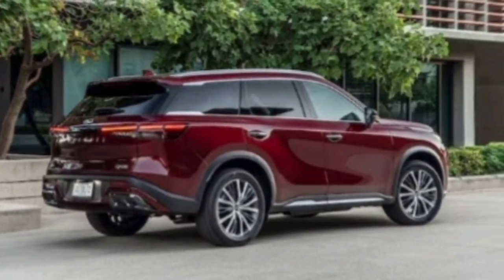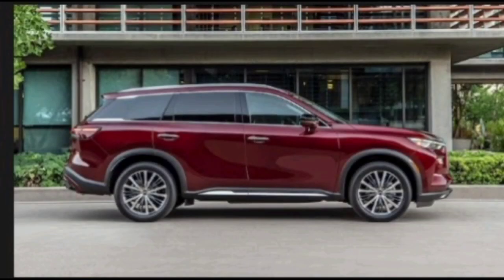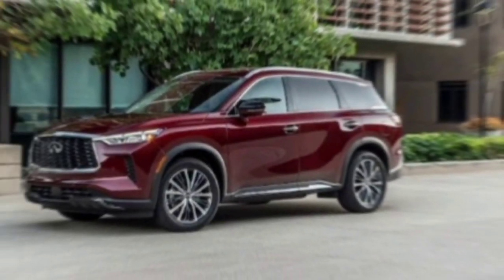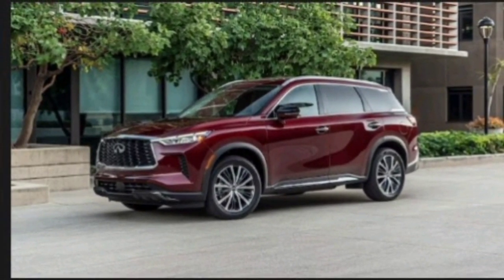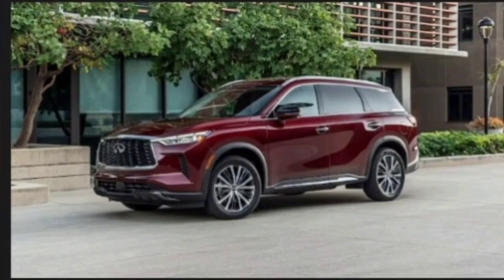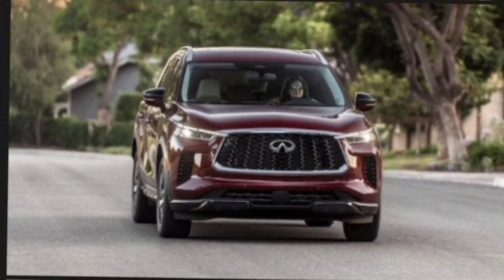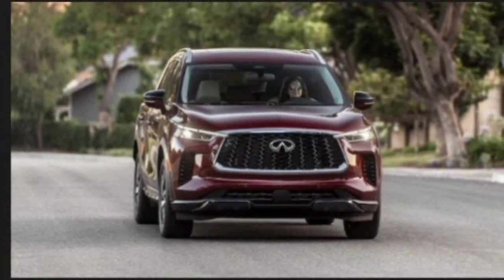If you're in the market for a luxurious and well-rounded SUV, the 2024 Infiniti QX60 should definitely be on your short list. It offers a compelling blend of style, performance, technology, and comfort, all at a competitive price point. Whether you're a busy family or a discerning individual, the QX60 has something to offer everyone. So there you have it, folks — a comprehensive overview of the 2024 Infiniti QX60.